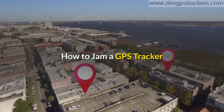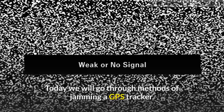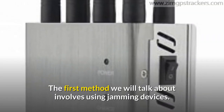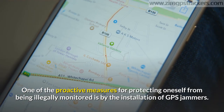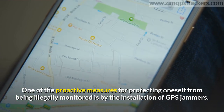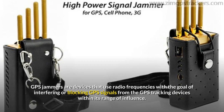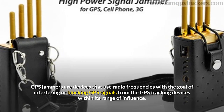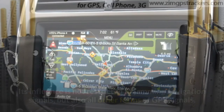How to jam a GPS tracker. Today we will go through methods of jamming a GPS tracker. The first method involves using jamming devices. One of the proactive measures for protecting oneself from being illegally monitored is by the installation of GPS jammers. GPS jammers are devices that use radio frequencies with the goal of interfering or blocking GPS signals from GPS tracking devices within their range of influence.